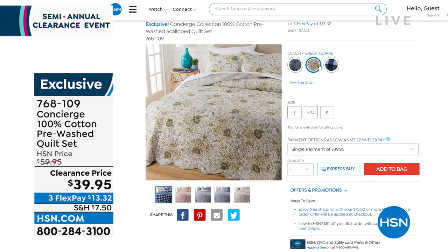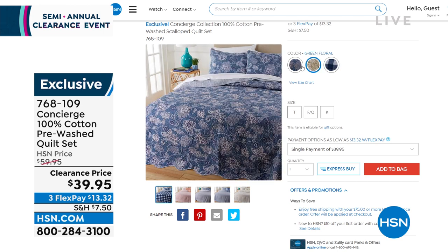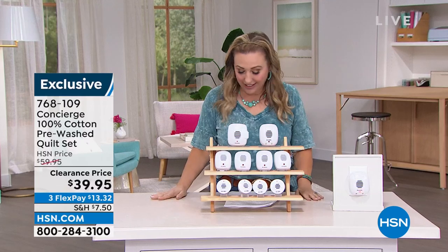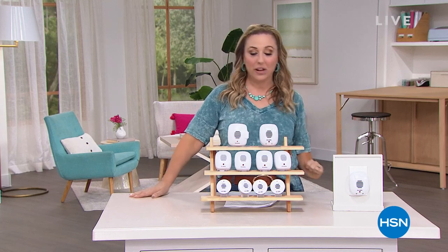I've got twin, full queen, and king sizes. That's going to be coming up and it's only $39.95. They're 100% cotton. I wanted to get that part out because the price is just so amazing. $39.95. And remember, free shipping and handling when you hit that $75 mark.